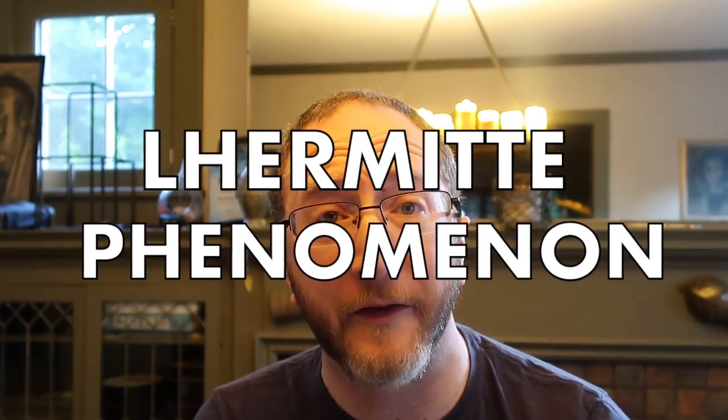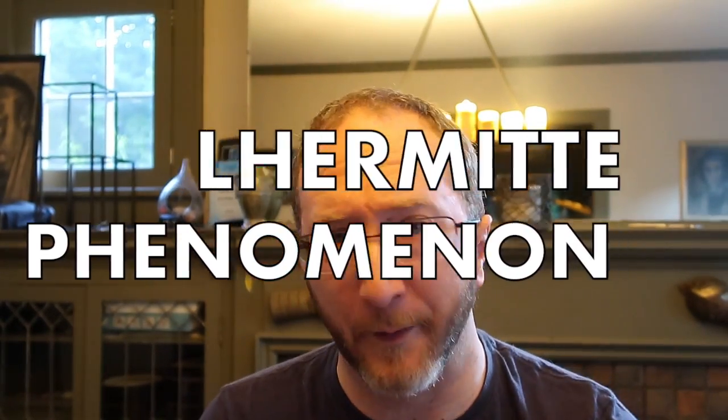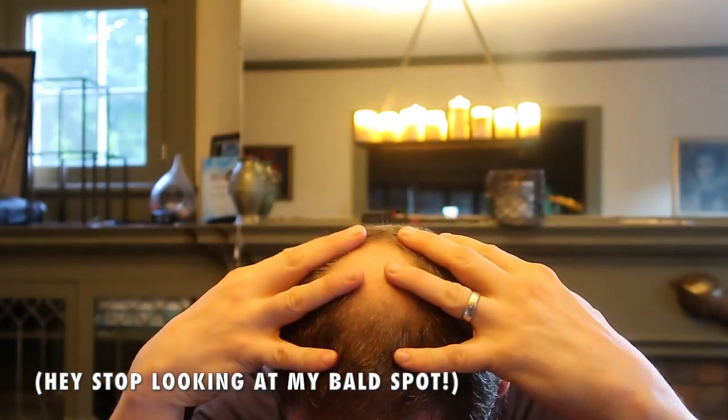In this video, I'll be discussing yet another unique multiple sclerosis pain syndrome, this time Lermit's Phenomenon. Lermit is a dead French guy, and they named this particular finding after him. Lermit's Phenomenon, or sometimes called Lermit's Sign, is a very specific experience which is wholly unpleasant. It's described as a sensation of electrical shock starting at the base of your neck and zipping down your back into your legs, into your feet, and it's triggered by neck flexion — meaning bending your head forward.